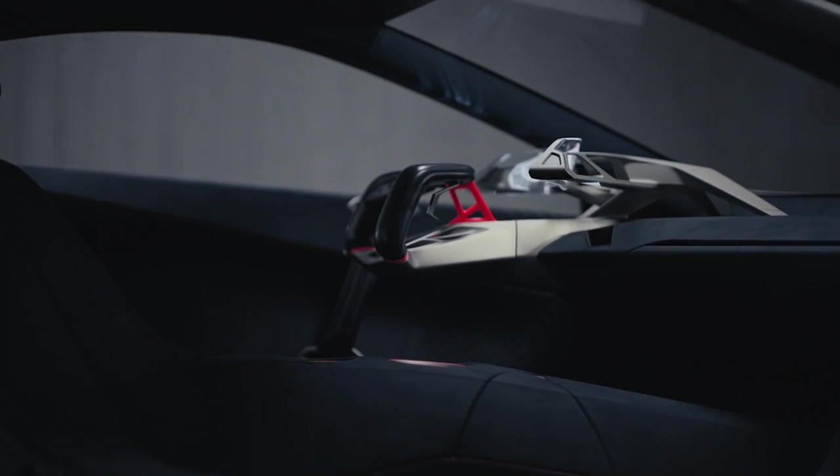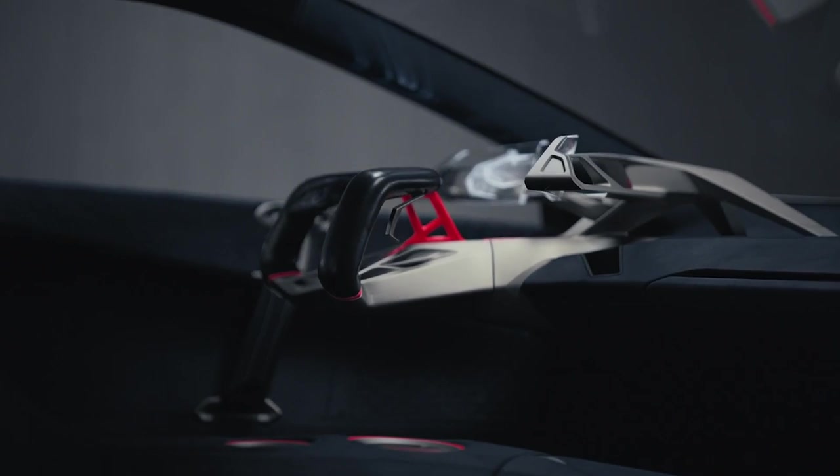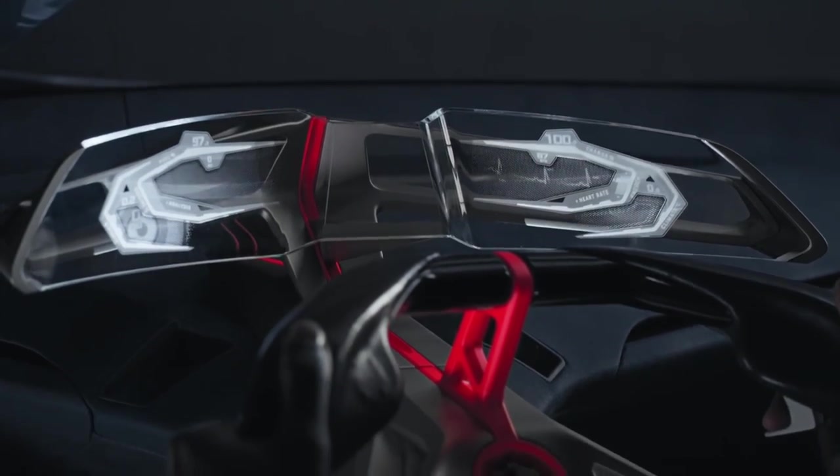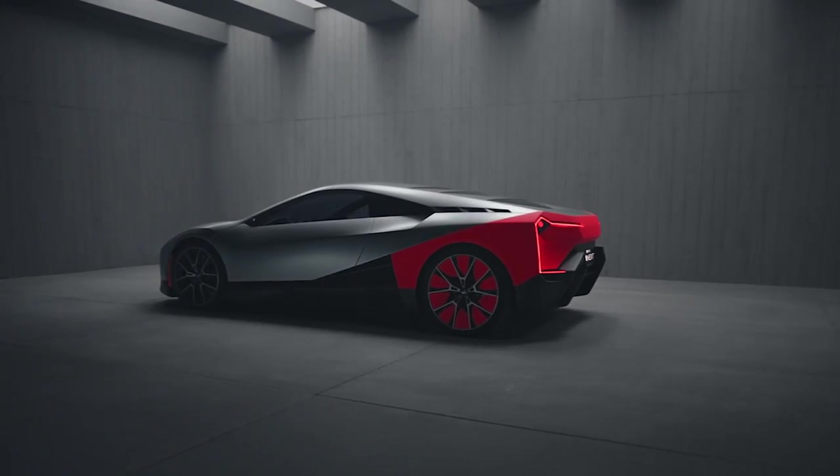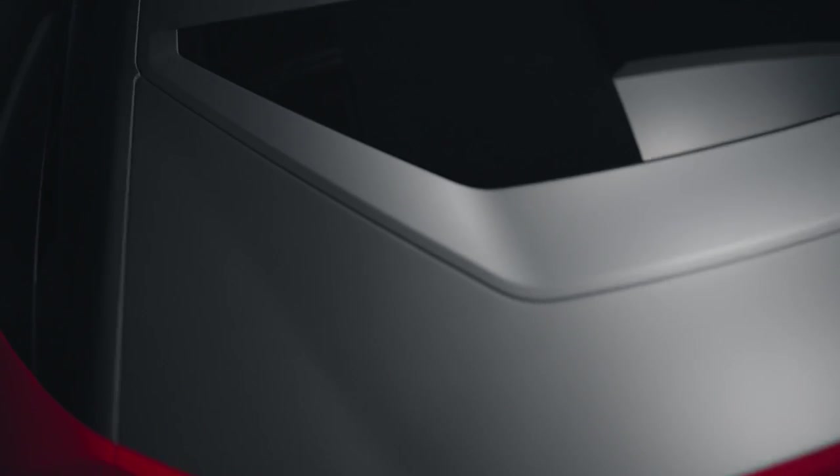In every BMW, we want to ease our customers' lives and boost their moments. Our cars will become more intelligent, will have clever technology on board that will make you a better driver. In this vehicle, the Vision M Next, we are showing that BMW is and always will be about a very involving driving experience and, of course, it's all about emotion. We call that boost.